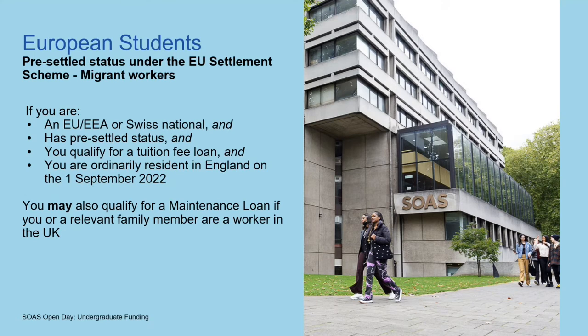If you have pre-settled status under the EU settlement scheme and you're an EU or Swiss national who qualifies for the tuition fee loan, and you're ordinarily resident in England on 1st September 2022, then you might also qualify for a maintenance loan if you or a relevant family member is a worker in the UK. You'll need to show student finance evidence that you are employed. Likewise, if it's a family member, you need to provide evidence that they're employed — things like P60s and pay slips.